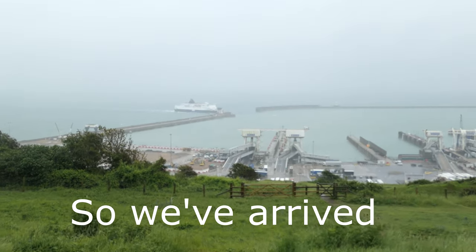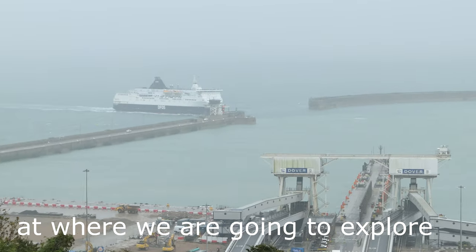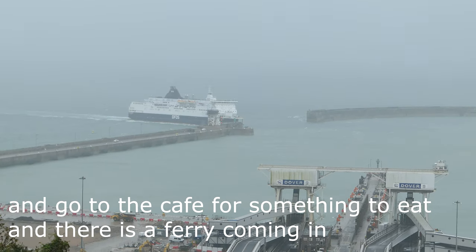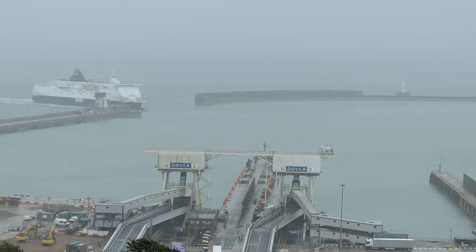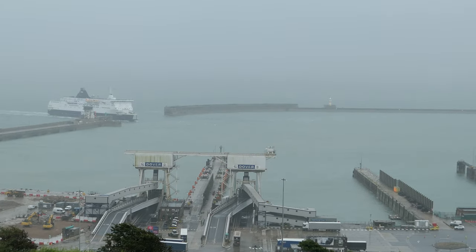We've arrived at where we're going to have an explore and go to the café for something to eat, and there's a ferry coming in right in Dover Port — the ferry just arriving.